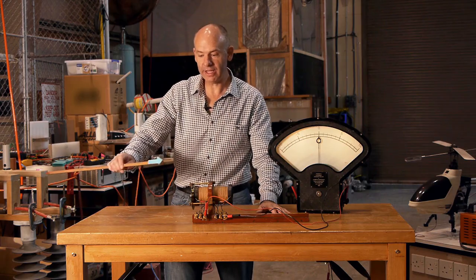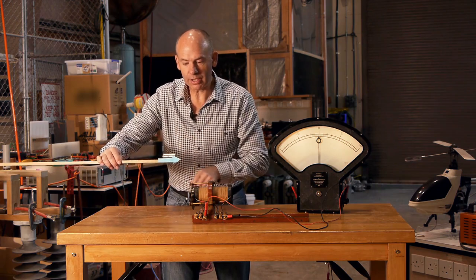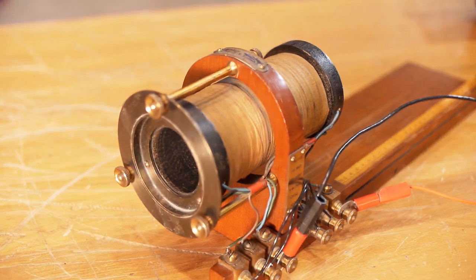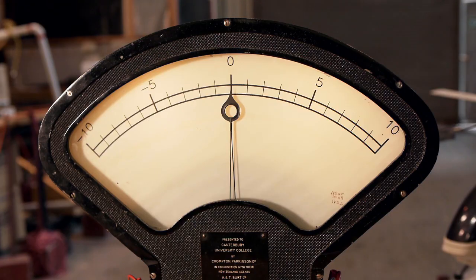What we have here is a strong magnet with the arrow giving us the direction of the magnetic field. We have a coil of wire connected to a sensitive voltmeter.